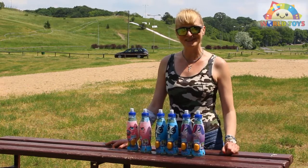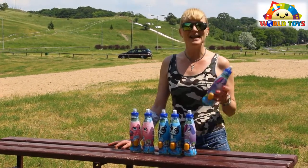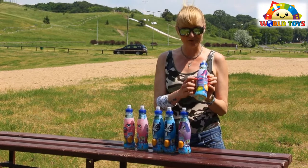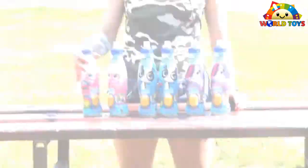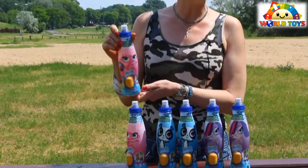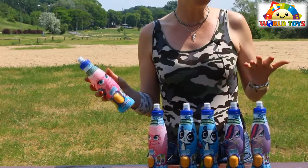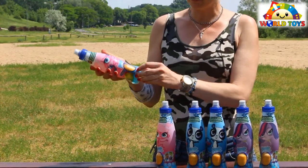Hi, welcome to the world of toys. Today we're going to show you the apple drink for kids. The drink came with a surprise — a collection of Littlest Pet Shop figures. This is the apple drink, based on mineral water with natural fruit juice and without any preservatives, so it's good for kids.